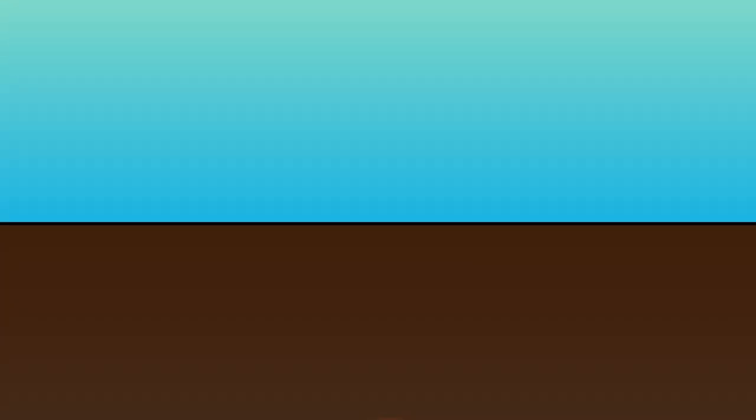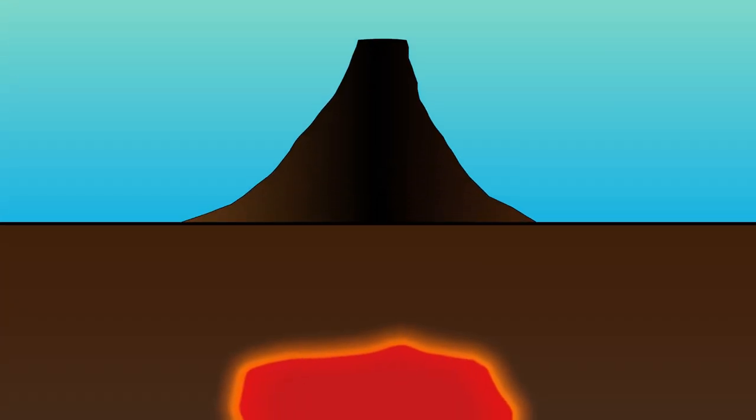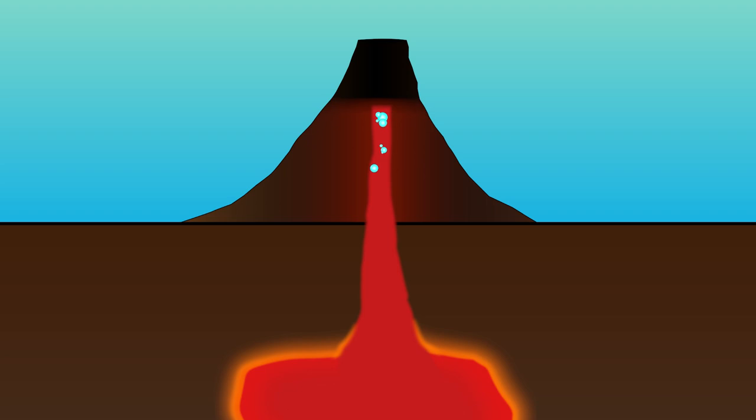This same principle applies to volcanic eruptions. Magma has volatile gases dissolved in it, the same way the CO2 in the air bubbles were in the soda. As the magma rises to the Earth's surface, the pressure gets lower, releasing all those volatile gases. The gases rush upwards, bringing all this magma with it, causing a dangerous eruption.